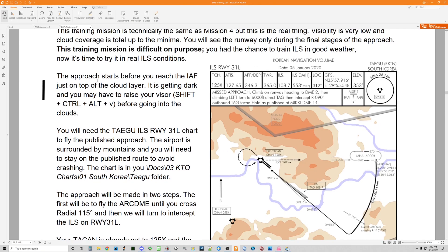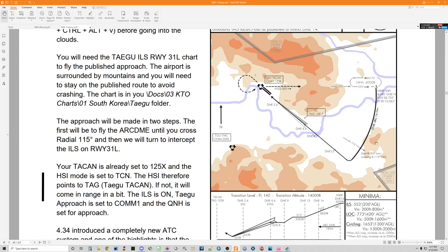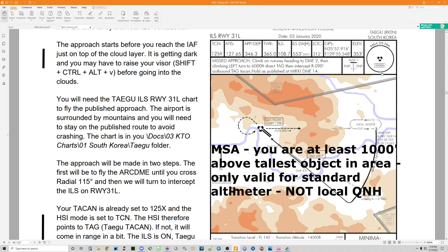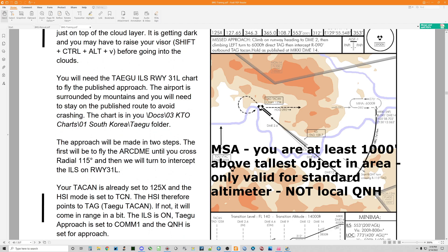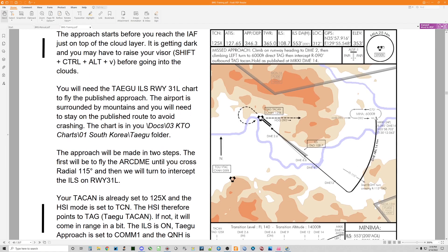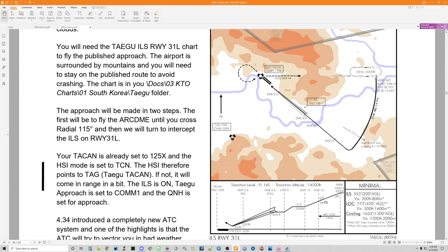The approach starts just before you reach the initial approach fix, just on top of the cloud layer. Most importantly, we've got mountains to the left as we fly this descending DME arc. We can see that the minimum sector altitude for 25 nautical miles in all directions around the Tegu TACAN at Tegu is 5,900 feet MSL. We start just above that at 6,000 feet and descend from there. By the time we finish the arc, we're intercepting radial 115. We're already descending below the minimum sector altitude of 5,900 feet — we'll be at 3,850. So if we're at DME 15 or 16, we risk hitting that mountain. It's critical we're right at the 14 nautical mile distance on this arc.